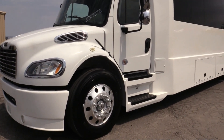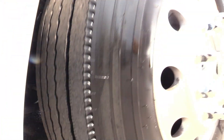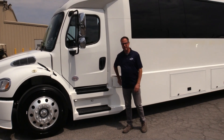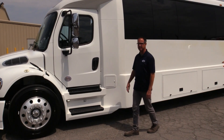Tires on this thing look great too. You've got some Michelins there. By the way, fuel tank and your DEF tank right there — easy access. DEF making this CARB compliant.